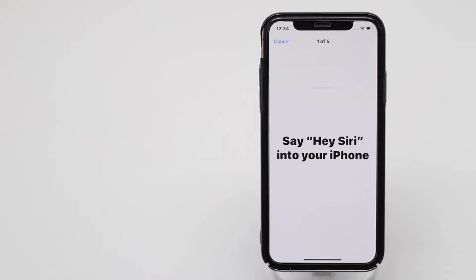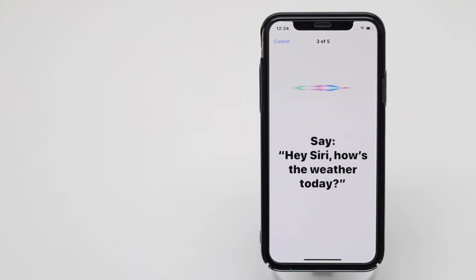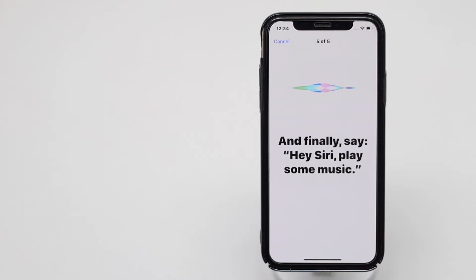Tap Continue. Say Hey Siri. Hey Siri, send a message. Hey Siri, how's the weather today? Hey Siri, set a timer for three minutes. Hey Siri, play some music.